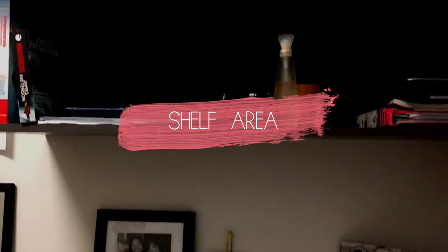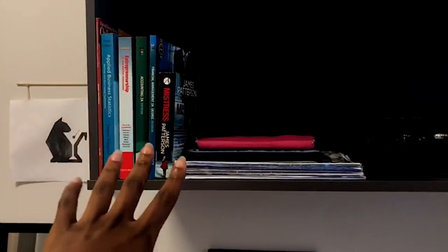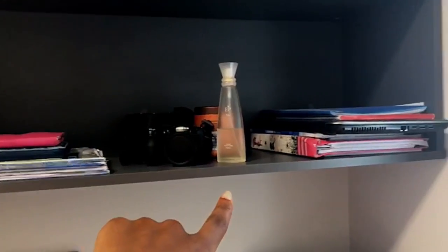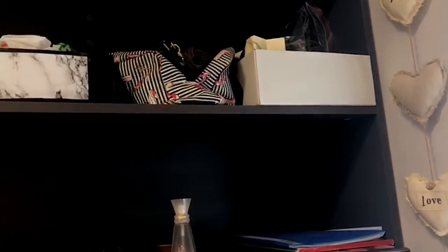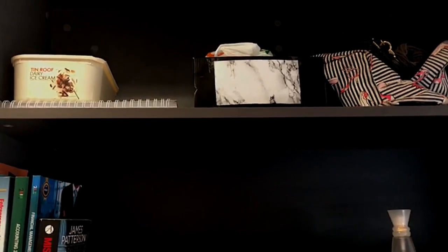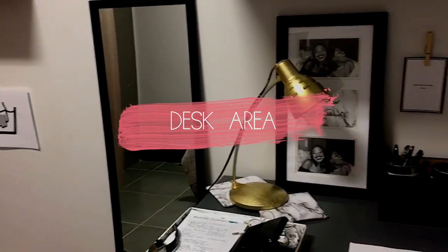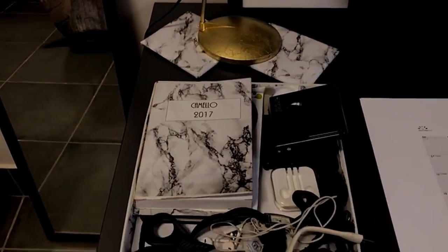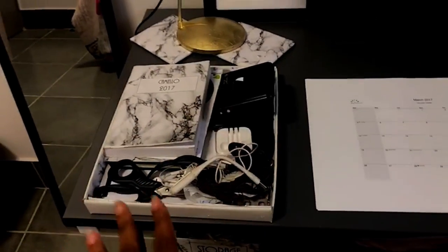Now we're going to the table and study area. Over here are all my books — I read a lot of James Patterson books. All my textbooks are here, my books, my iPad, my Bible, my camera, jewellery box, lotion, perfume, my laptop, and other books. There's a box for jewellery I do use but had no place to put. My everyday makeup is in my makeup bag. Extra toiletries that didn't have space are in that other box. On this table is my diary where I put all my notes, scissors, USBs — the essentials.